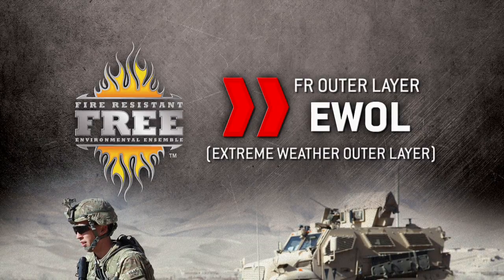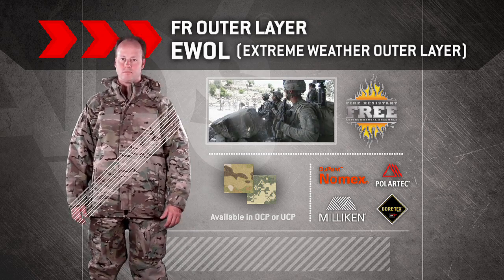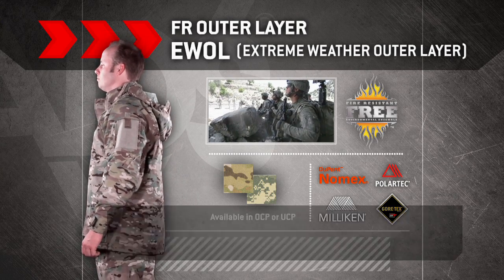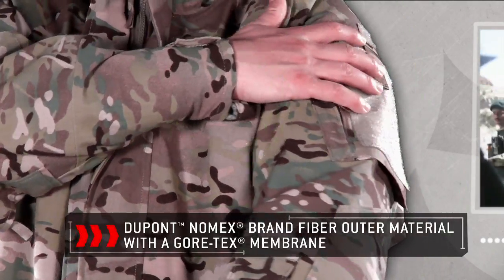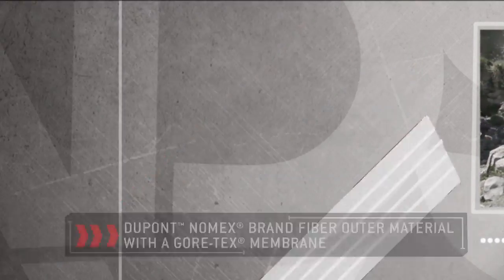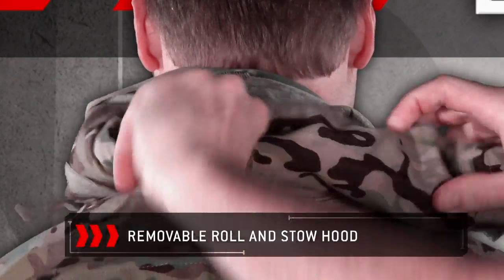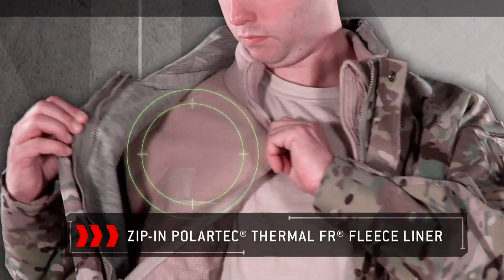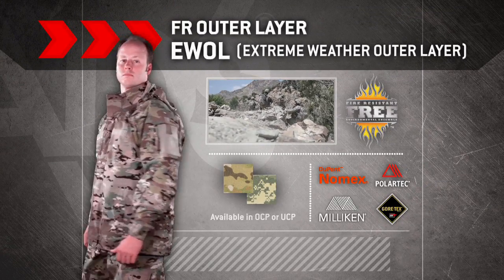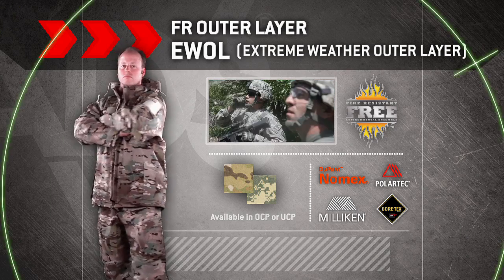FREE Extreme Weather Outer Layer. The FREE System E-WALL parka, fleece liner, and trousers are constructed with lightweight, waterproof, windproof, and breathable Gore-Tex fabric that combines a DuPont Nomex fiber outer material and a Gore-Tex membrane. The E-WALL parka features a removable roll-and-stow hood and a zip-in liner constructed from Polartec Thermal FR fleece. The E-WALL serves as the most external layer in the clothing system and is available in OCP or UCP.